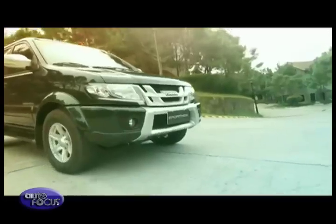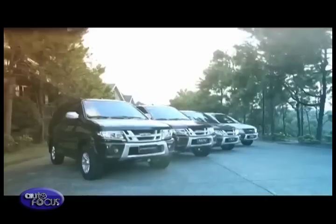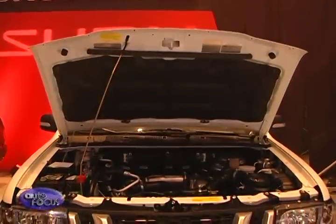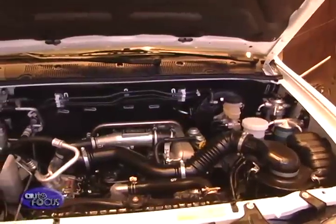As a convoy of Crosswinds hit the road, it's easy to appreciate why more than 100,000 units have been sold since the marquee's launch in 2001. The long drive was a breeze with the Crosswind's efficient 2.5-liter 4JA1-1 engine.